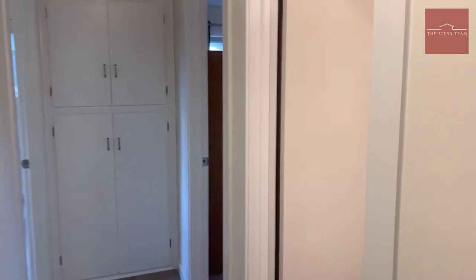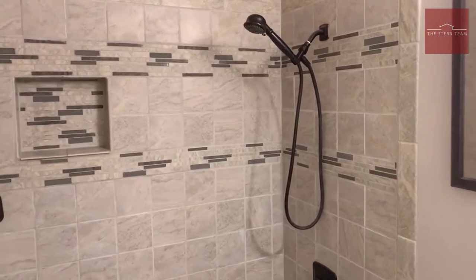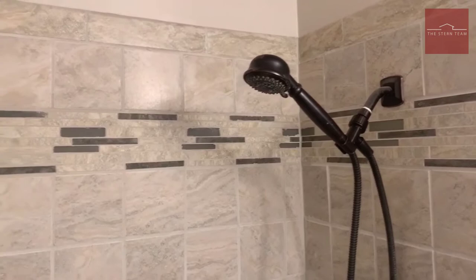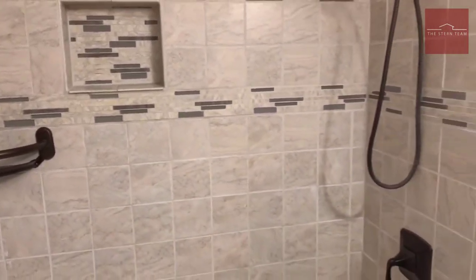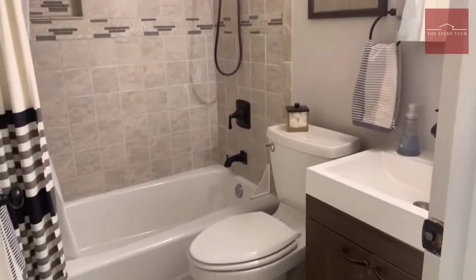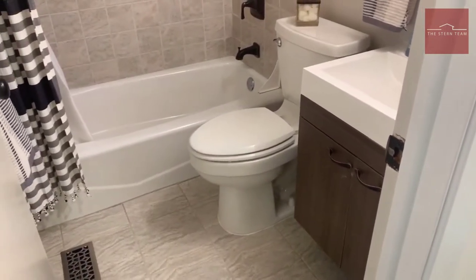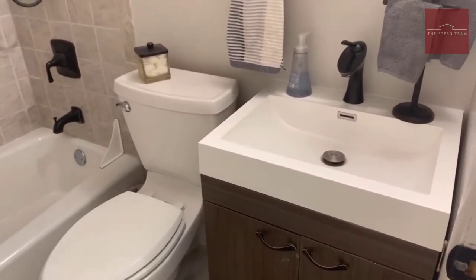Walking into the hallway again, we come up to the family bathroom, which was remodeled within the last five years. You can see the tile surround, bronze fixtures, showerhead, and it has new tile flooring as well. Great choice for the sink — I love it.